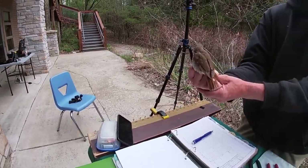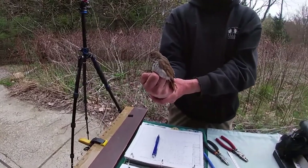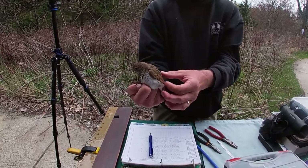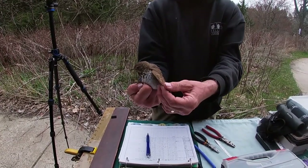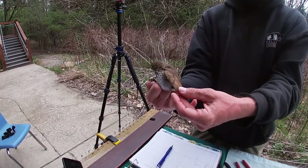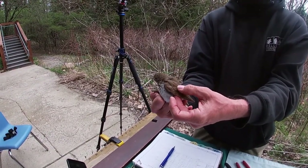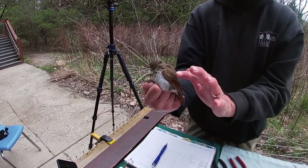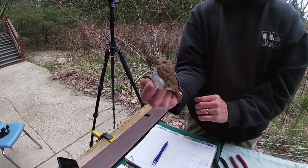I know that this is a hermit thrush. I also know it's in its second calendar year because juvenile thrushes have pale tan spots — we call them buffy spots — on their wing feathers, and they don't have them at any other age. So these are leftover feathers from last summer when this was a juvenile. This bird is in its second calendar year; I can tell just by those spots.